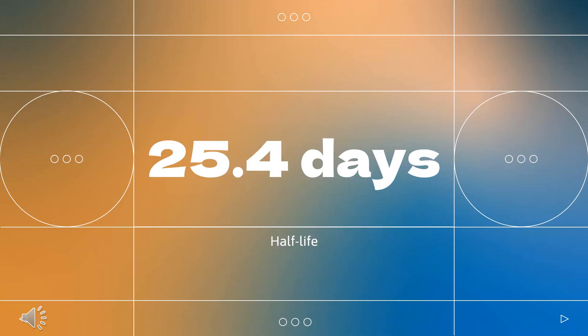Half-life: The mean terminal elimination half-life of Dostarlamab is 25.4 days.